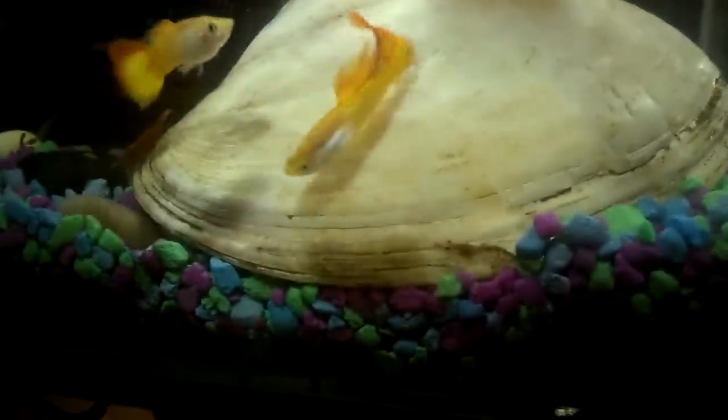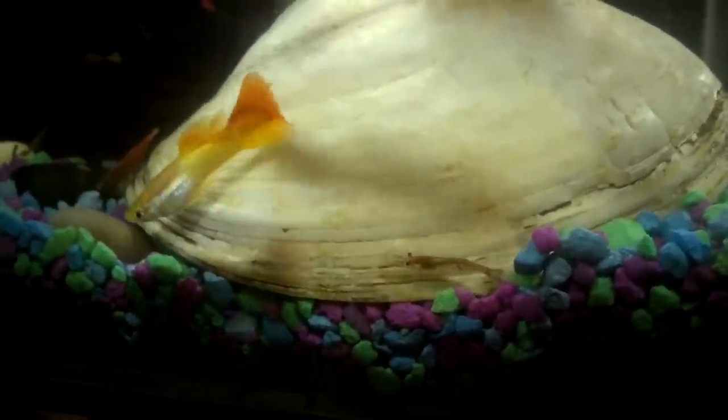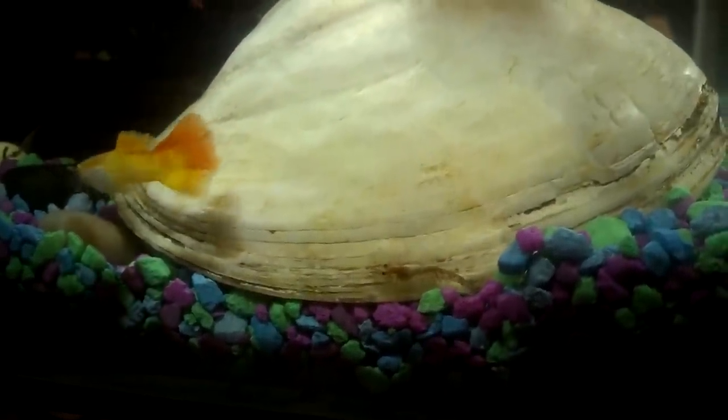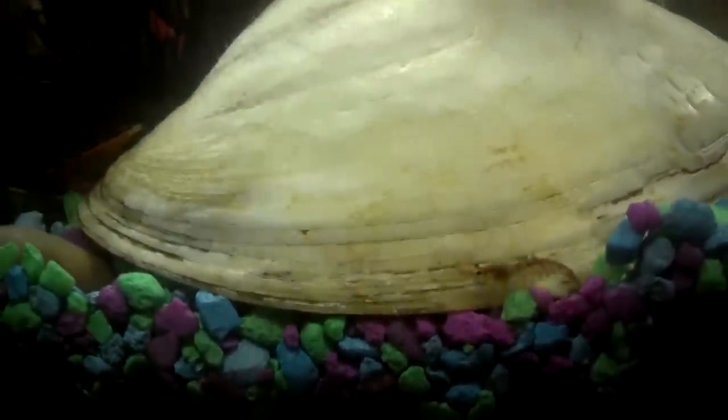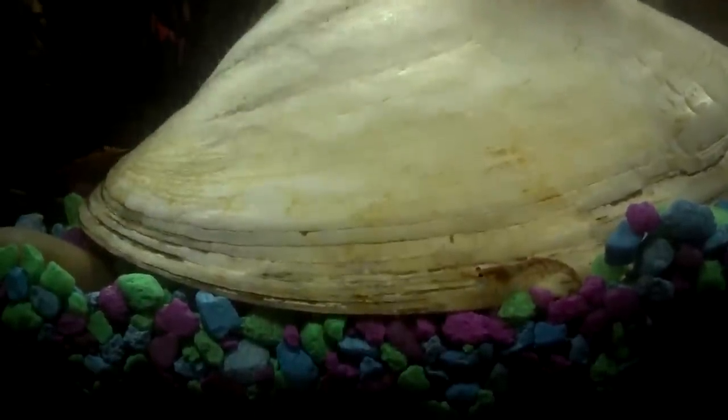He's done a good job keeping this side of the aquarium clean, but that other side needs a little bit of nerite attention. This minced garlic drama is pretty entertaining though — that shrimp will not give it up. Let's go.